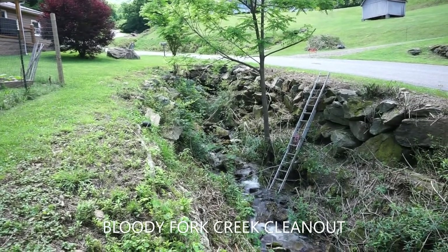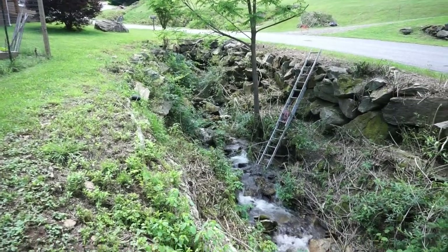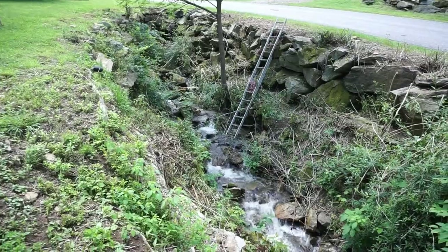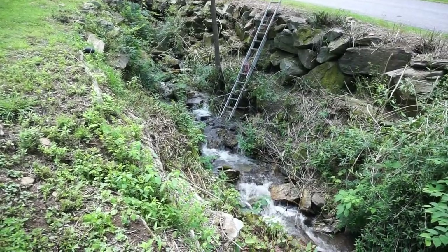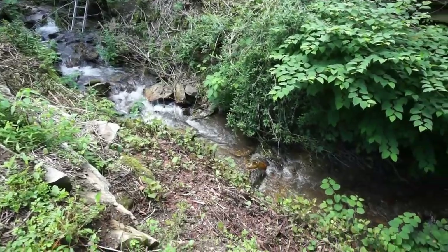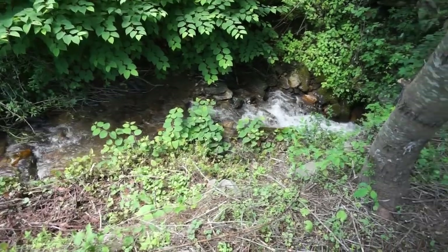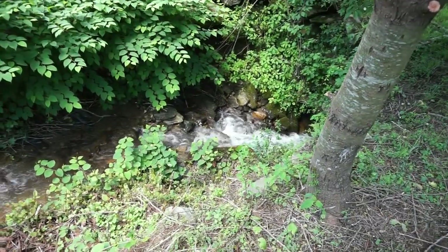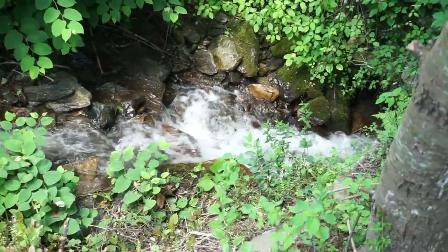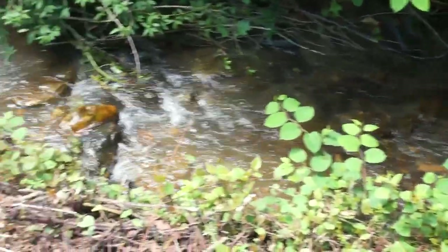Yes, the creek that runs in front of the house — we've been working at cleaning it out. Talk about a lot of work, so many thorns and thistles and trees. But it's a beautiful creek. Bloody Fork Creek — I'm not sure how it got its name, but it's a nice clear running creek, fed by springs in the mountains here, and has a good flow to it.